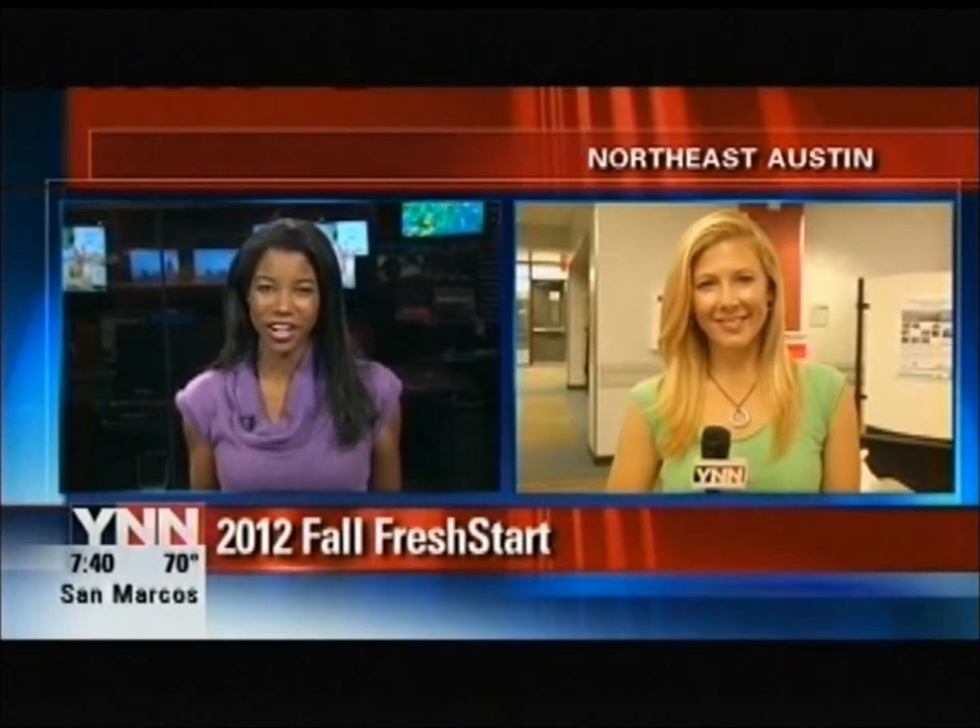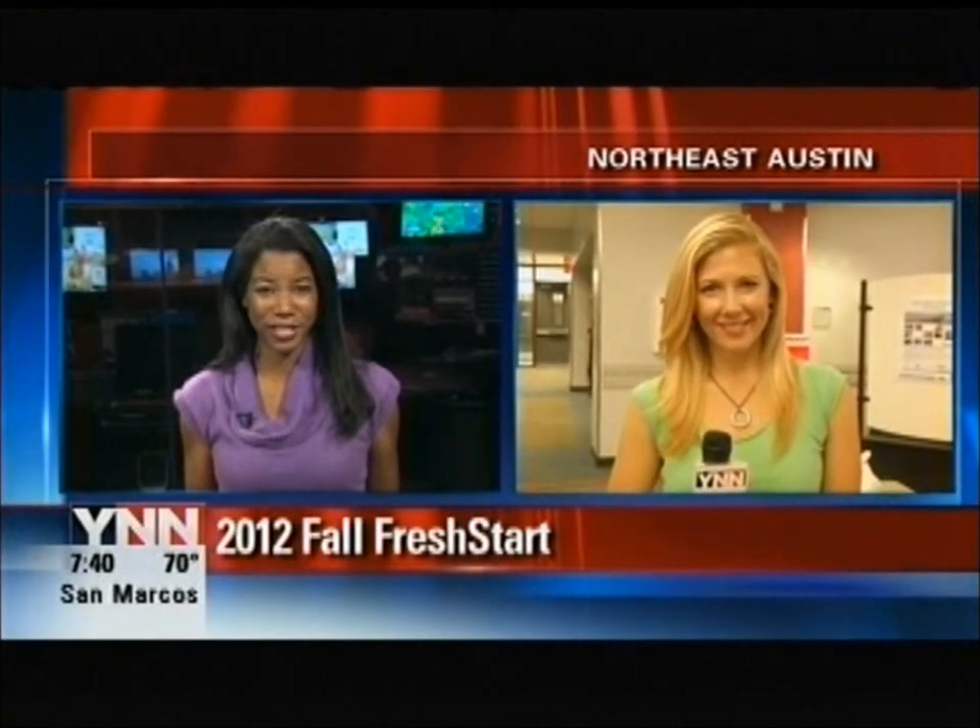School's back in session and it's time for kids to get back into those science, technology, engineering and math programs. The National Society of Black Engineers is hosting an interactive workshop this morning. YNN's Jess Mitchell is there. Those kids are up pretty early on a Sunday — what's this program all about?